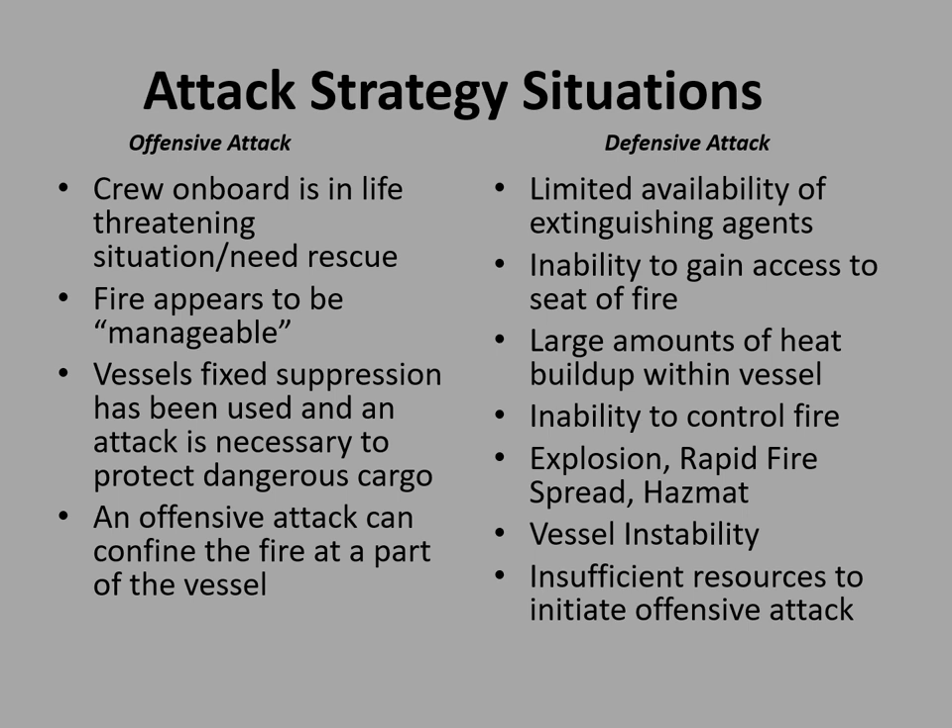Attack strategy: this gives a guideline as to when to conduct offensive vs. defensive attack. Offensive conditions include: crew on board in a life-threatening situation, a needed rescue, fire appears manageable, fire suppression has been used, or an offensive attack can confine the fire to part of the vessel. Defensive conditions include: limited extinguishing agents, inability to gain access to the seat of the fire, large amounts of heat, inability to control the fire, explosion risk, vessel instability, or insufficient resources.